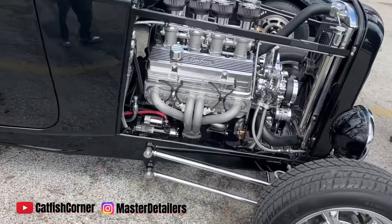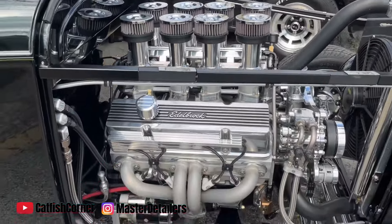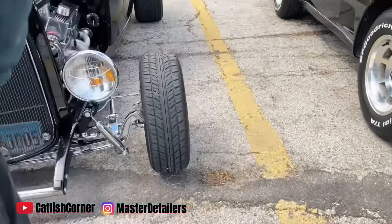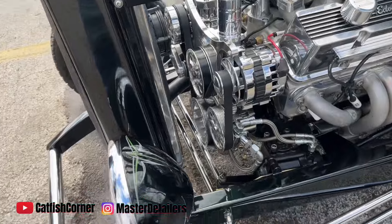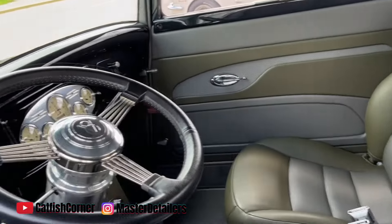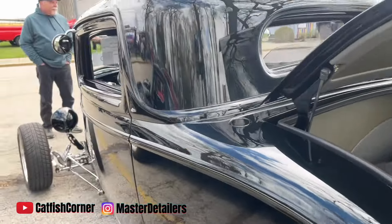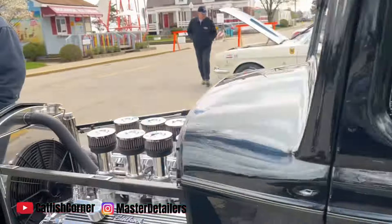Oh, this is gorgeous! Wow — got the velocity stacks on it, Jesus. Even got chrome on the starter, guys, come on, this is beautiful. Wow, look at the license plate placement. It's a 32 3-window, guys. Look at the inside — oh, that is absolutely stunning. Deep dish American Racing rims on it. Man, this thing is nice. Oh wow, he's got the automatic back window right there — the window goes over the back. That is really nice.